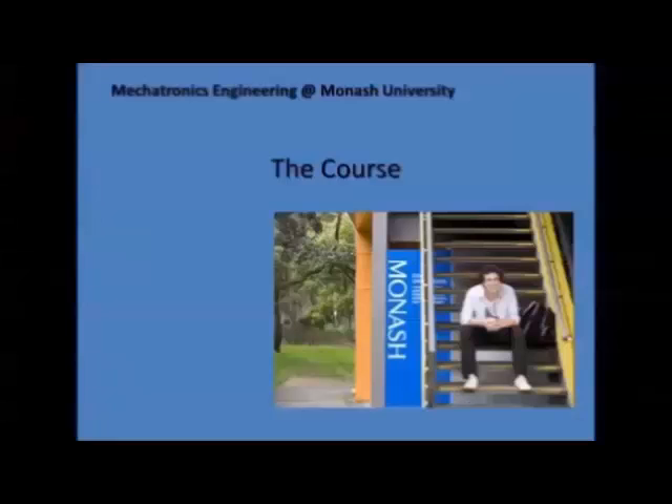Better in terms of high quality, functionality, cost effectiveness, robustness, and maybe added intelligence to them. Mechatronics engineering is a formally accredited branch of engineering in Australia.